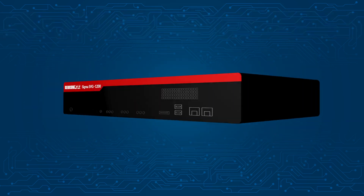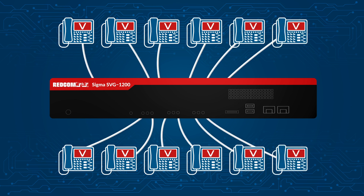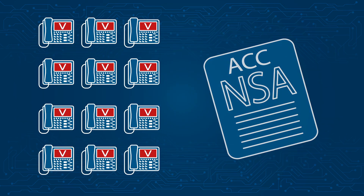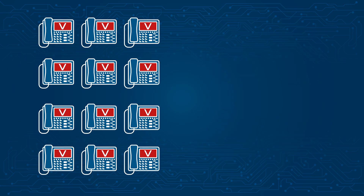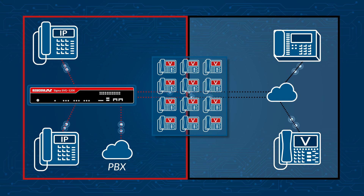The SVG-1200 includes 12 ports, each of which can connect to a standard production Sectera Viper phone, which acts as a voice encryptor. The Viper encryptors are NSA certified, delivering Type 1 encryption and SKIP interoperability to protect sensitive voice calls classified top secret and below. On the black side, Sectera Viper phones support both PSTN and VoIP, SIP and SCCP modes.